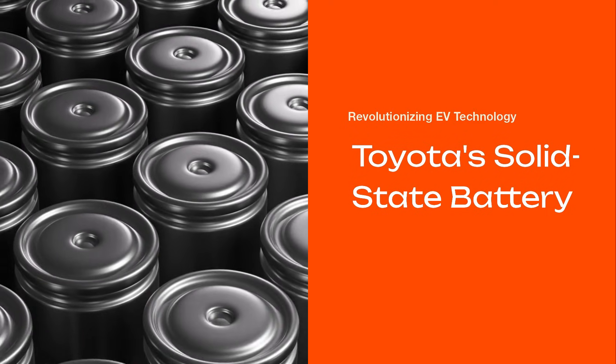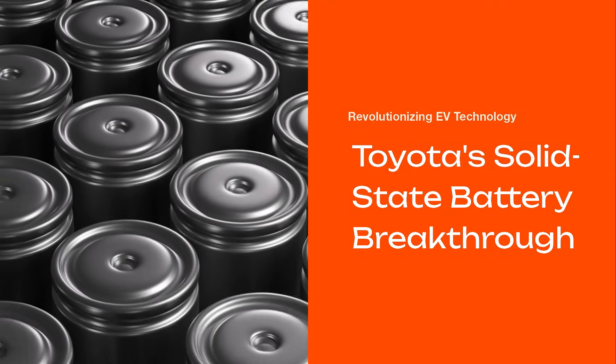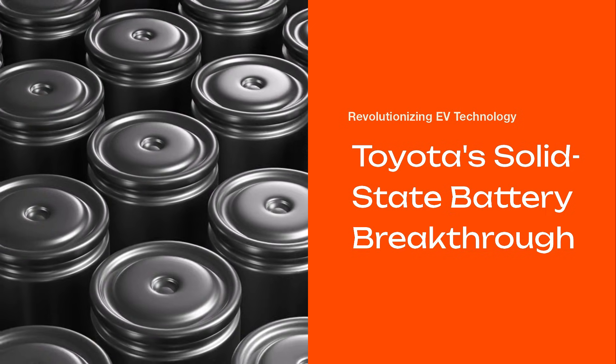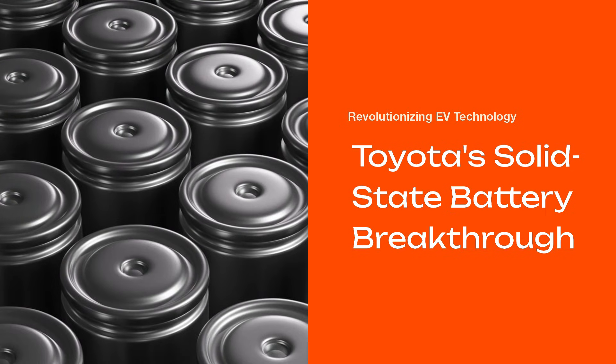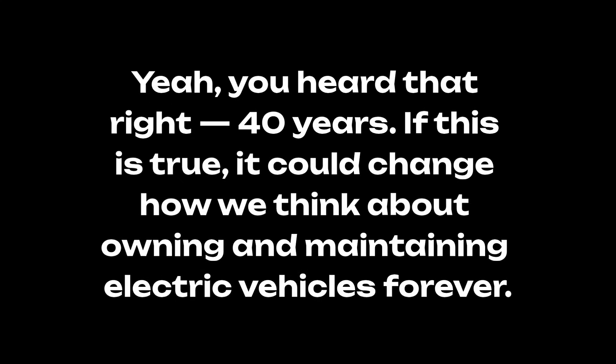There is news about Toyota and its EV battery research that has the entire automotive world buzzing. Toyota's new solid-state battery, which the company says could last up to 40 years, could dramatically extend the range of electric cars. If this is true, it could change how we think about owning and maintaining electric vehicles forever.